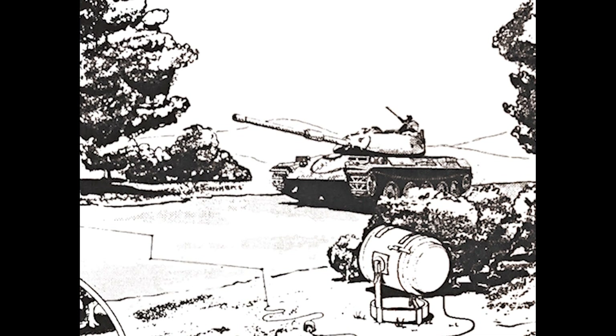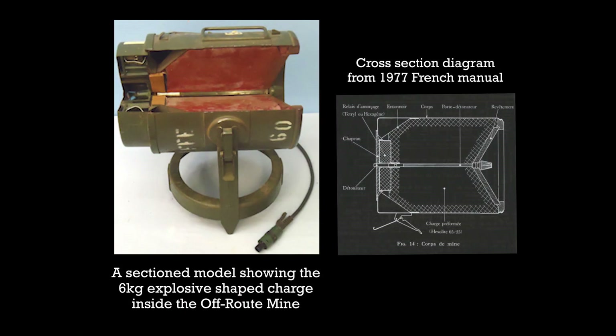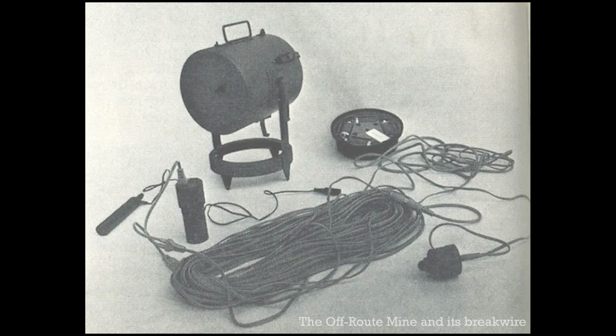The mine was essentially an electronically fired shaped charge. It used the Misnay-Chardin effect rather than the Monroe effect. The former relies on a shallower concave shaped charge. The off-route mine had a copper cone that was superheated by the explosion and fired out towards the target.